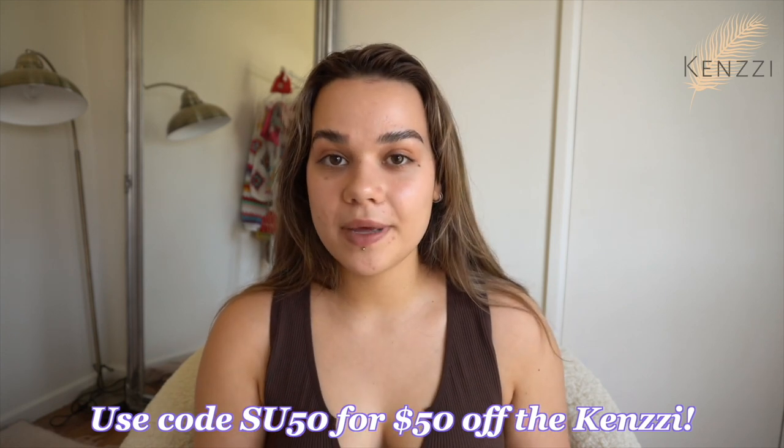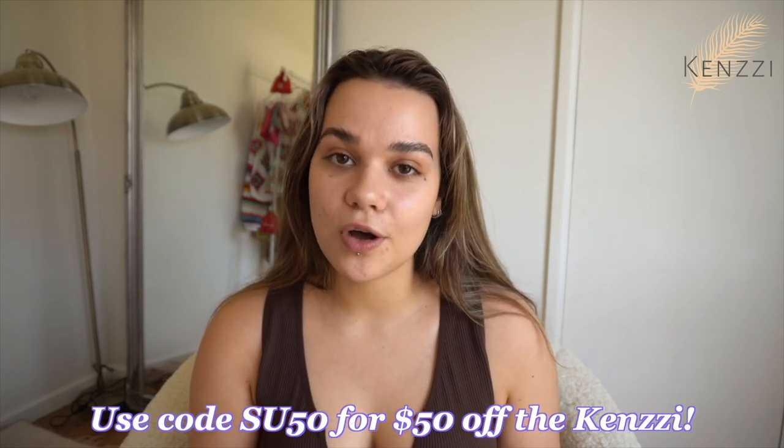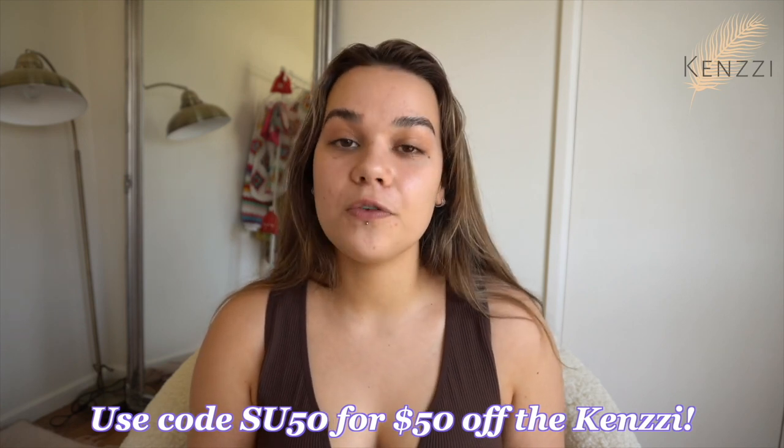Getting laser at a salon, you have to pay like $150 or more each time and go multiple times, but you only have to buy the Kenzie once. Even though Kenzie is already so affordable, they've given us a discount code — use the link below or go to Kenzie.com, K-E-N-Z-Z-I.com, and use code SU50 for $50 off. I have struggled with hair removal for as long as I can remember and I highly recommend trying out the Kenzie. It is a lifesaver for us hairy girls. They also have a 90-day money-back guarantee, so you really have nothing to lose. Thank you again to Kenzie for sponsoring today's video, and now let's get into the makeup.